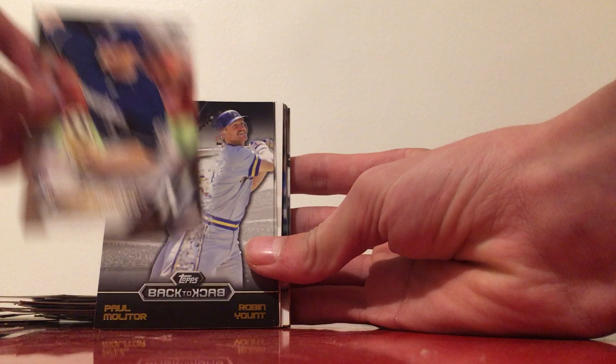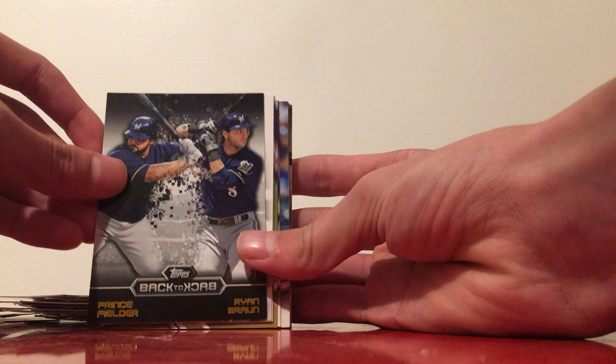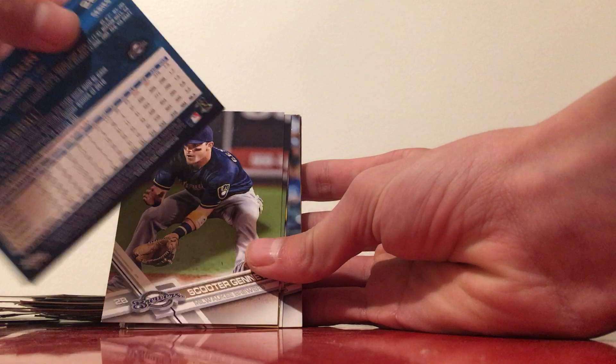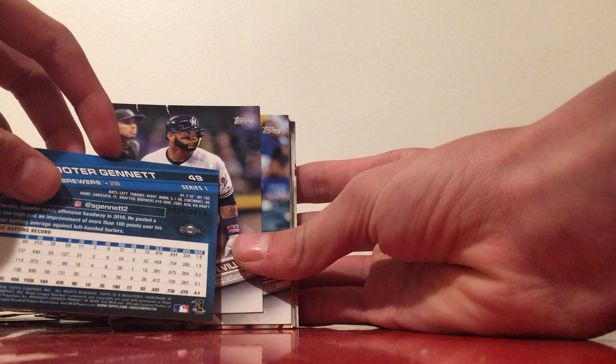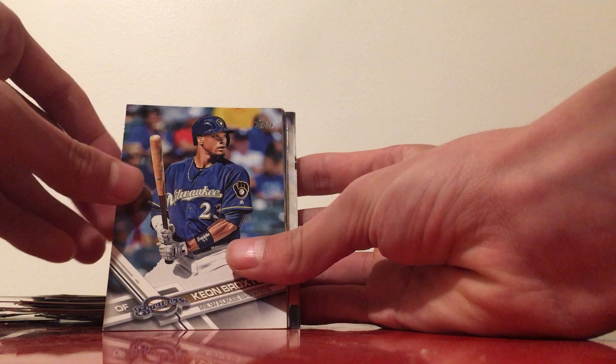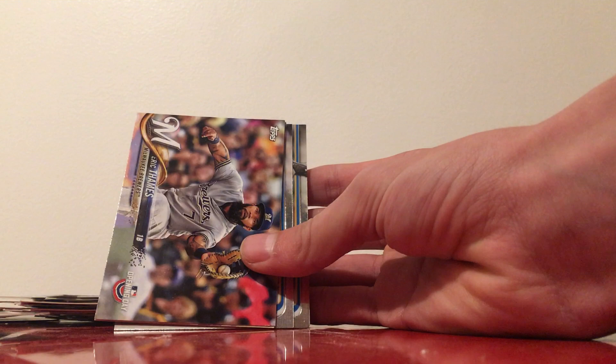Adrian Houser's rookie card — he is still pitching in the Brewers starting rotation. We've got a back-to-back card of Paul Molitor and Robin Yount, and then Prince Fielder and Ryan Braun back-to-back. Ryan Braun from 2017, Scooter Gennett on a gold parallel numbered 2017, Jonathan Villar — no longer on the Brewers — Keon Broxton, Eric Thames from 2018, and Neil Walker from 2018, who was on the team for about 30 seconds.